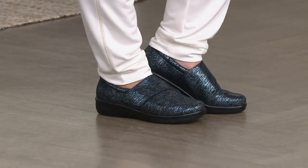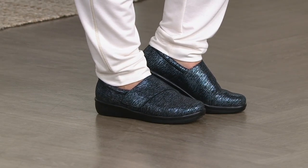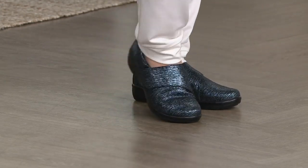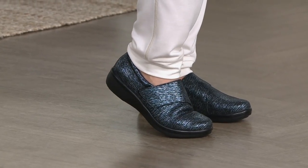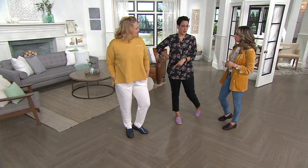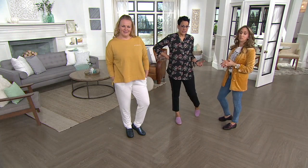I love how it's styled on Jackie. She was not so sure about it, but it's perfect because this can go from work to weekend. You can wear this casually with ivory striped pants — it's like a little jogger look. I wear my Alegria with jeans, wider leg pants, or a sweater dress and tights.